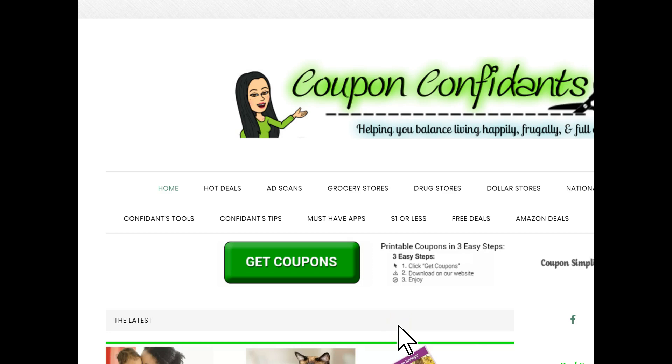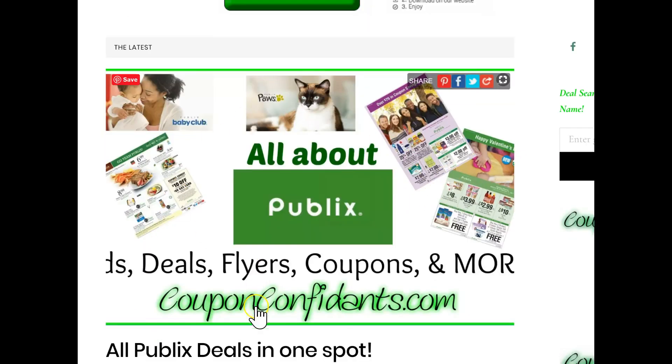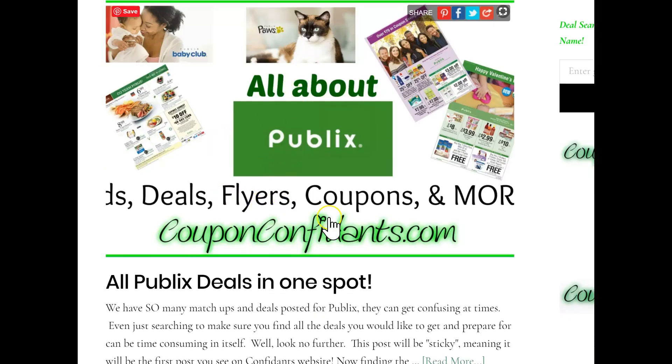Before we do that, I wanted to show you something I added on the site, right on the homepage as soon as you open CouponConfidants.com. This is the first thing that you will see anytime you come here. This is a post that is sticky — it's going to stay here. And what it is, is all of the Publix deals in one spot. I'm just going to open it up for you.